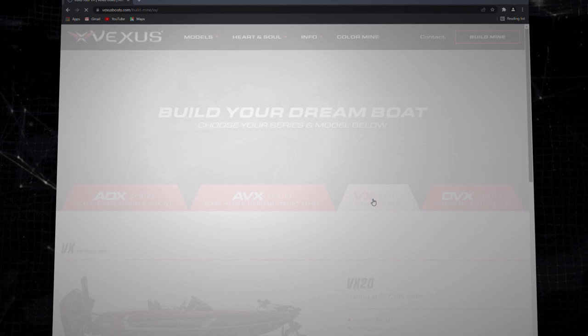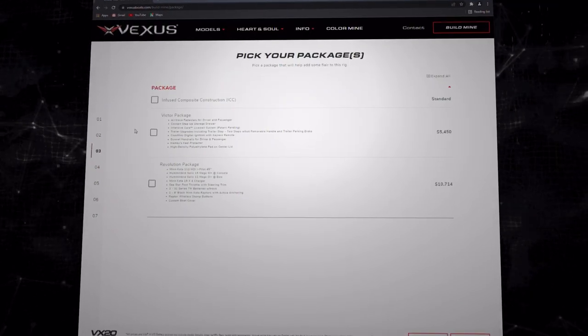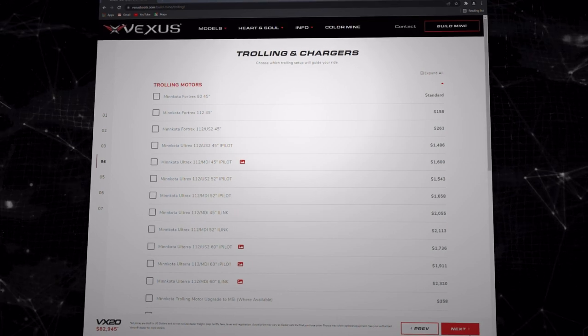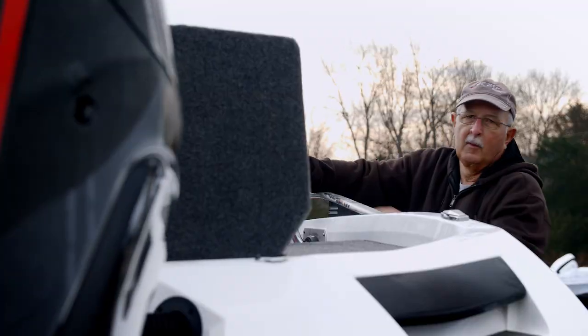At Vexus, we have on our website the Build Mine function, where a consumer can go on, build a boat that he's been dreaming of, and put whatever options he wants on it to get the actual sale price of the product. You can build your exact boat at any point in time throughout the day, hit print, take that to your local Vexus dealer, and we will build that thing exactly to your specifications.